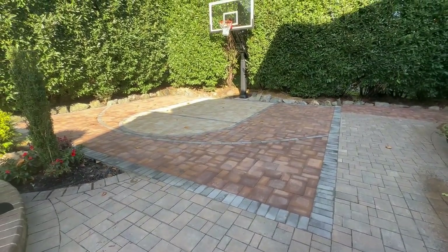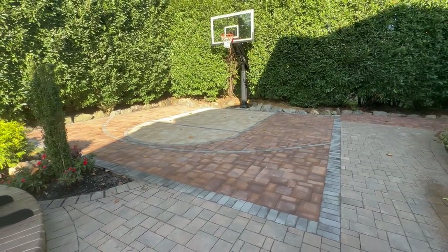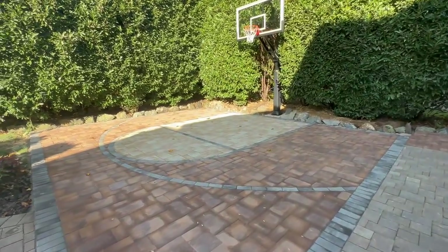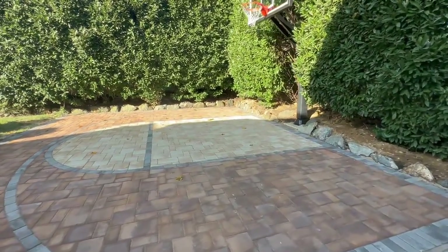This court is not always a sports court — it can also be used as a patio because it's made of pavers. It's very durable and never needs to be repainted or striped.